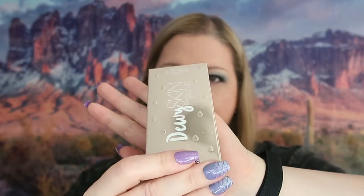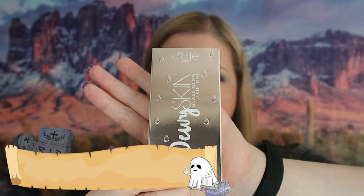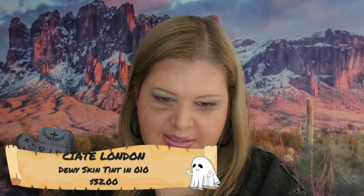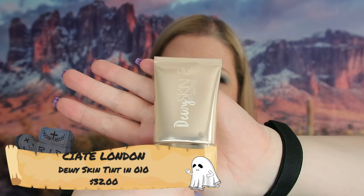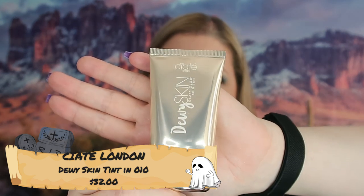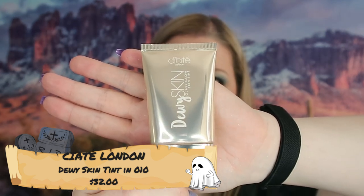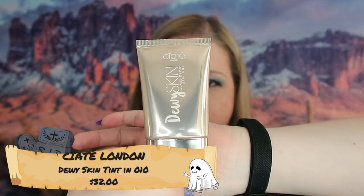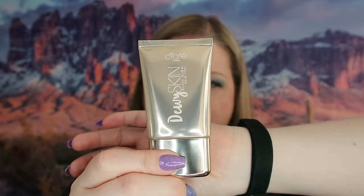The last thing we got here is Seat London — this is Glass Glow Skin Tint. I feel like this would be good if you're low maintenance, low makeup. I'm going to have to play around with it and see how I feel about it. That is it for my beauty boxes.